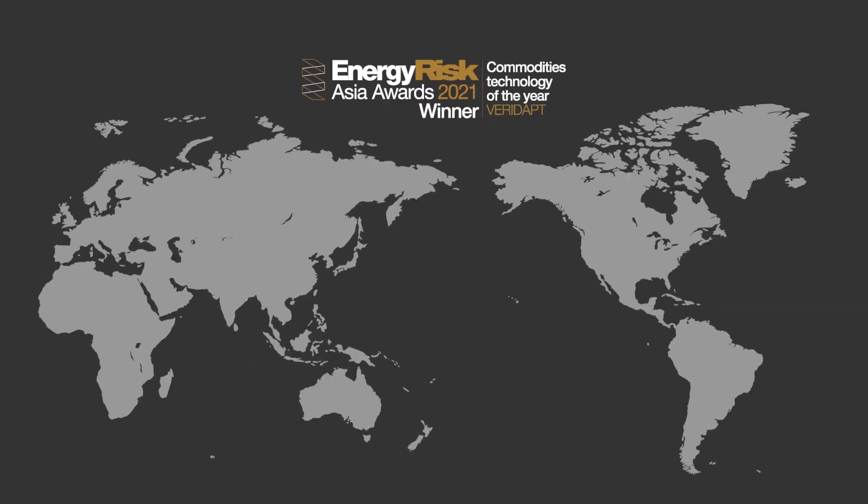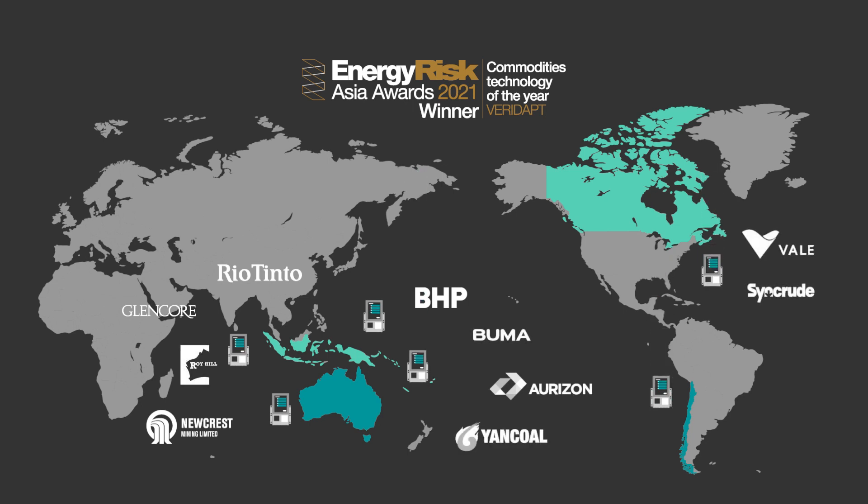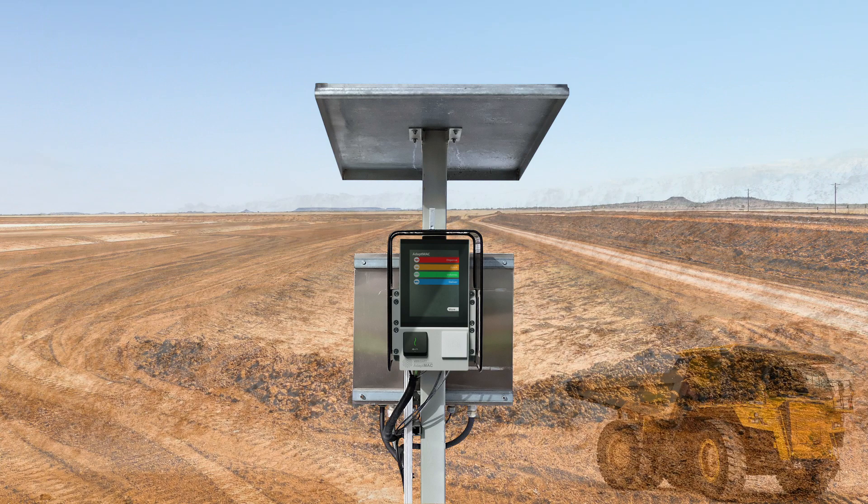Feridap's award-winning technology monitors and controls more than 5 billion litres of fuel annually across some of the largest remote operations globally.